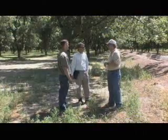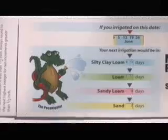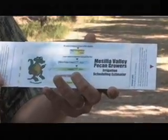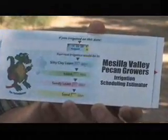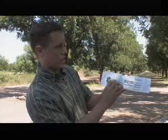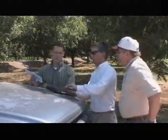This is a pecan irrigation scheduling tool. We just shortened that and came up with Pecanigator. The Pecanigator is a slide rule type device. It shows four different soil types and the irrigation intervals for each of these soil types as they change throughout the season. After a successful trial with the handheld Pecanigator, an online version was introduced.